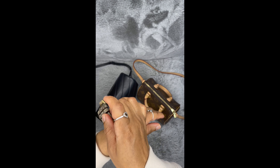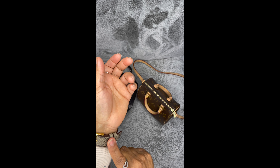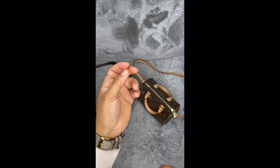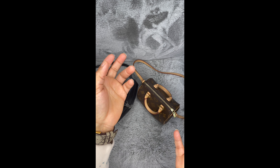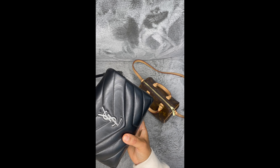I absolutely adore this watch — it's really, really nice. I love the color and it matches my Gucci handbag and sneakers. I don't have any Gucci Supreme or monogram print card holder or key pouch that matches, but I eventually want to get one that would match with my purse, my shoes, and this wristband. Okay, so let's get back to the video.